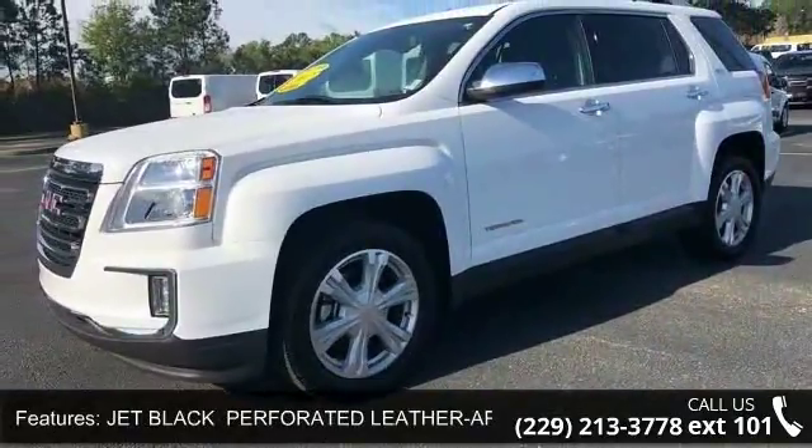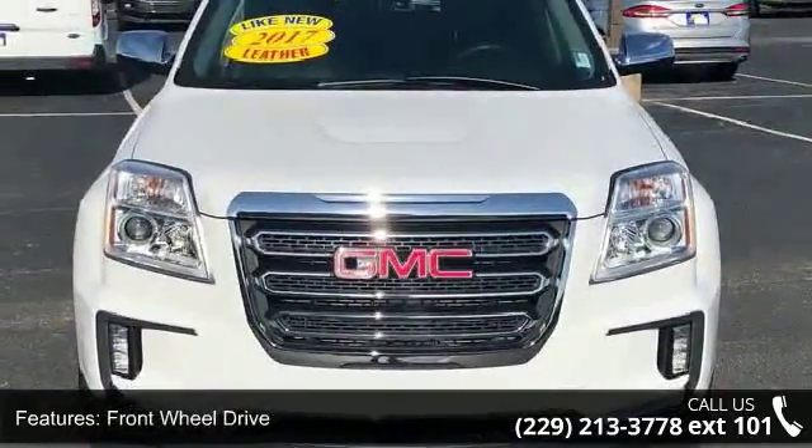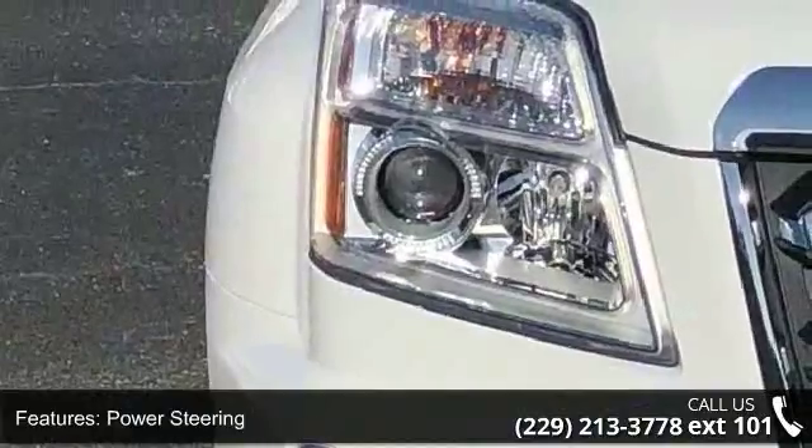ABS, 4-Wheel Disc Brakes, Aluminum Wheels, and Privacy Glass. Let us put you in the driver's seat today. Call or click to contact your dealership.